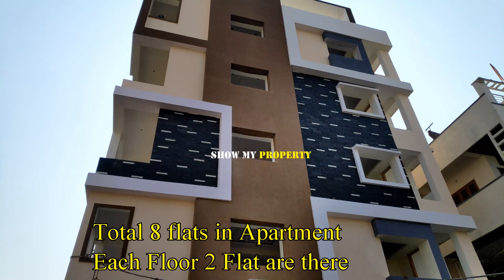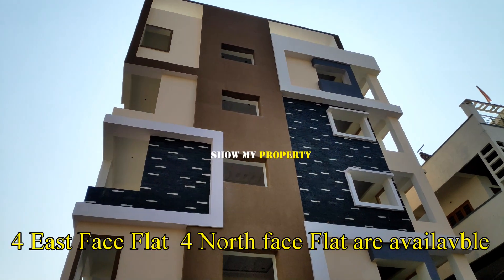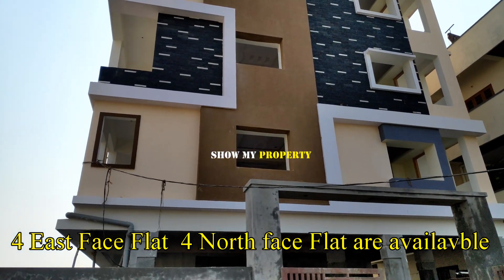There are many new apartments, East to North. There are two flats.